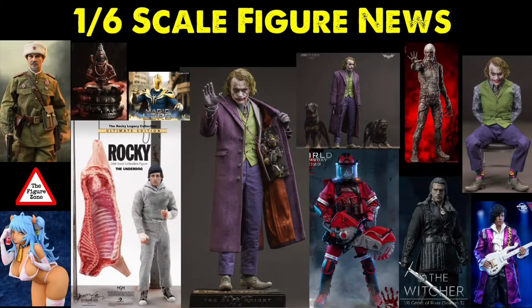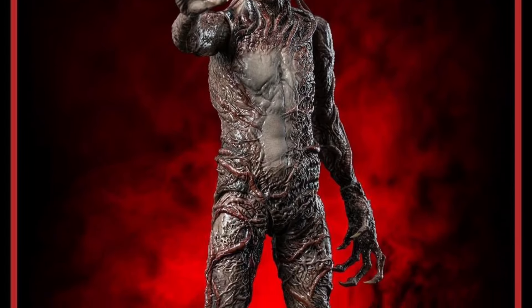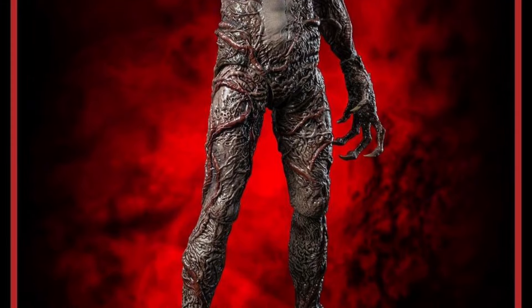Welcome to the Figure Zone. Really quickly, this is not a promotional video — I'm not getting paid by the companies creating these figures. For a quick update, we have Three Zero showing off some photos for some upcoming figures.